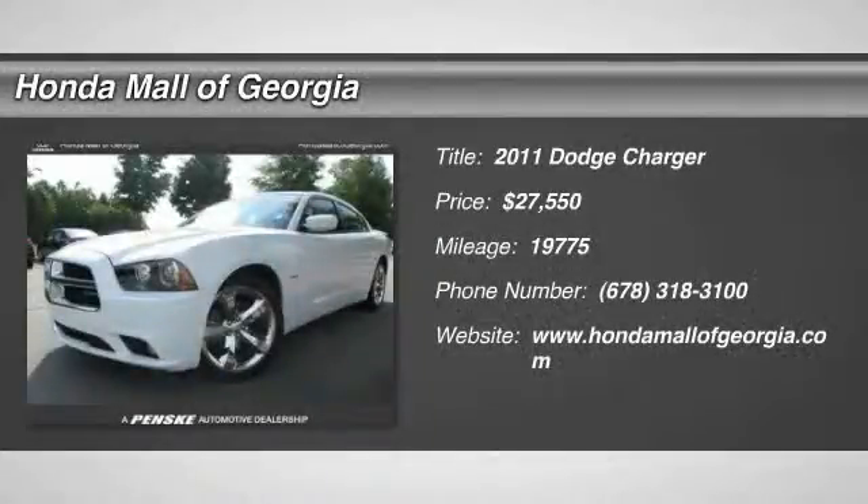The 2011 Charger injects some versatility, comfort, and sophistication into your muscle.